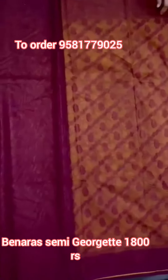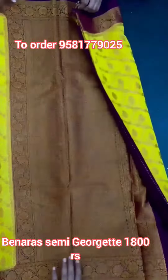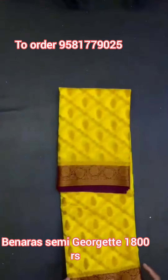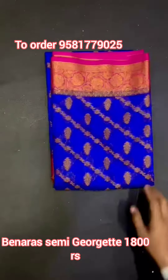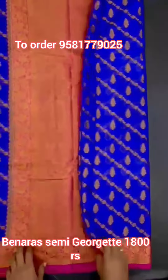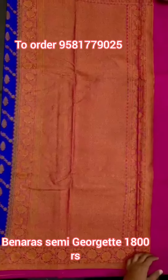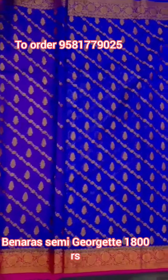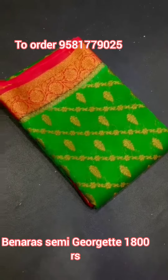We will see two good colors. Next, blue and pink color combination. Plain blouse with copper weaving. Blue and pink color.